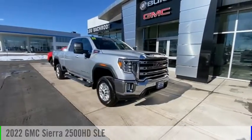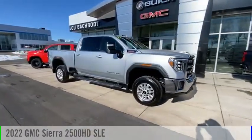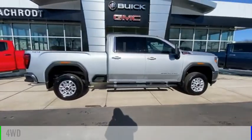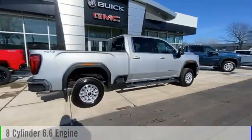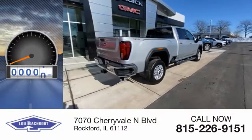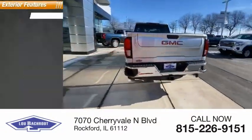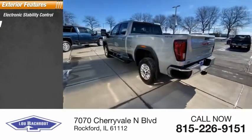Come test drive the 2022 Sierra 2500 HD. This vehicle is powered by a four-wheel drive, eight-cylinder, 6.6-liter engine and has less than 100 miles. Here are some of this vehicle's great options: electronic stability control, alloy wheels.